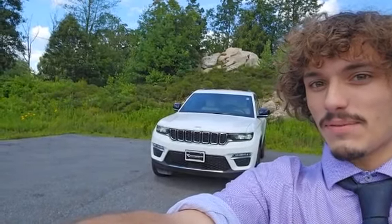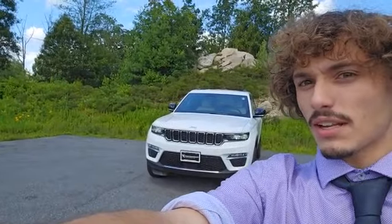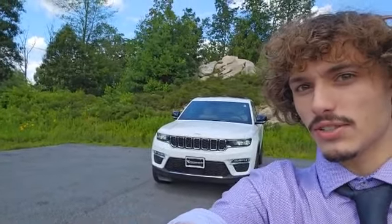Hey folks, this is Dante over at Contemporary Automotive in Milford, and right behind me here I have this 2023 Jeep Grand Cherokee Limited that I just wanted to take a moment to shoot you a virtual tour to showcase some of its features. Let's go take a look.